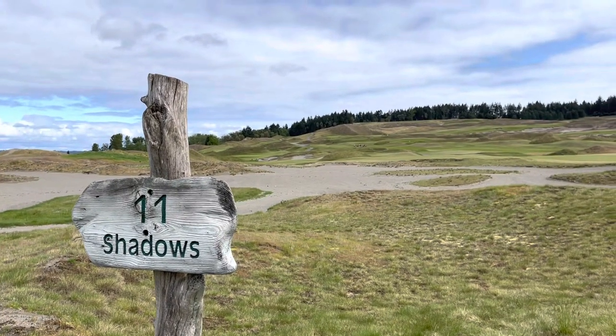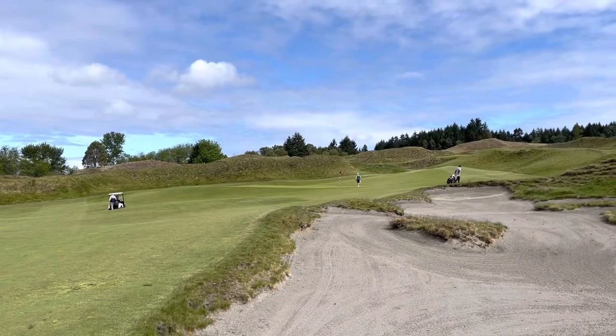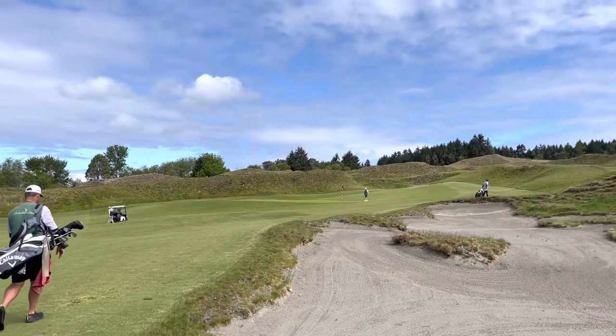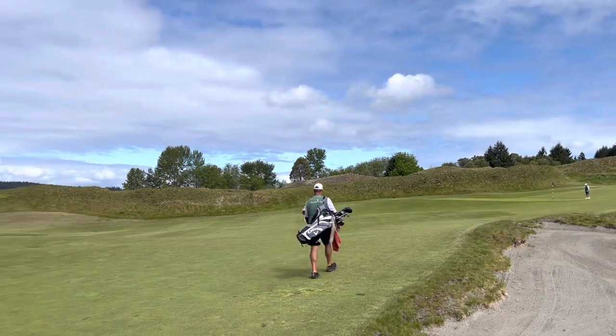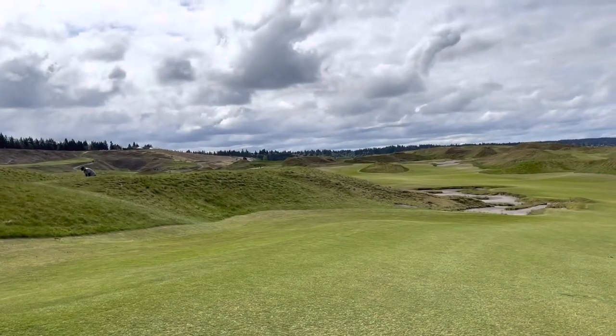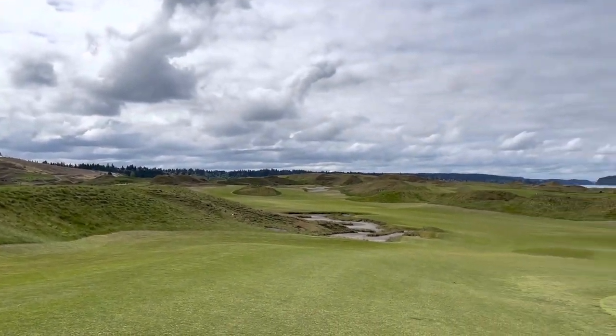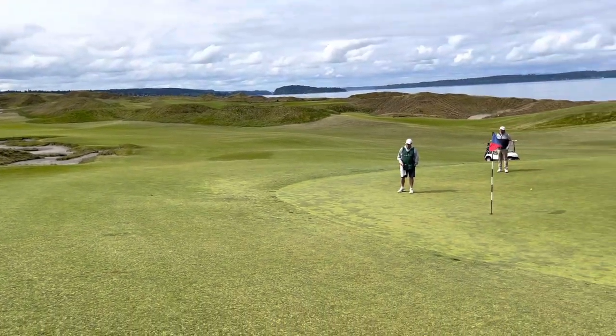Hole 11, a 402-yard par four — 457 yards from the navy tees. The play on this hole was to just keep everything out to the right. If you kept everything right, it would catch the slope and funnel back down towards the hole. Luigi got himself in a little bit of trouble here, but at least he kept it right and was able to just play the slope and work the ball down towards the hole.